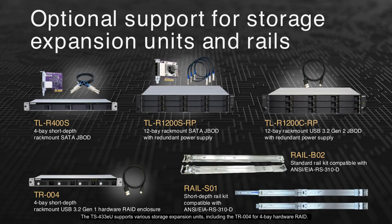The TS-433EU supports various expansion units, including the TR-004 for 4-bay hardware RAID. For larger storage needs, 12-bay JBODs like the TL-R1200S-RP and TL-R1200C-RP are available, both featuring redundant power supplies. Additionally, the TL-R400S offers a 4-bay short-depth rack mount SATA JBOD option. To ensure compatibility and ease of installation, standard and short-depth rail kits such as the RailB-02 and RailS-01 are supported.